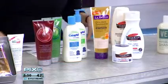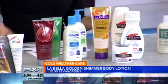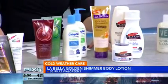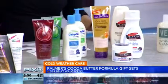Go to your Walgreens — they have it there. Labella 399 gives you a beautiful glow. And then a lot of pregnant women like to use cocoa butter, but it's actually not just for pregnant women — we can all use it on our skin.